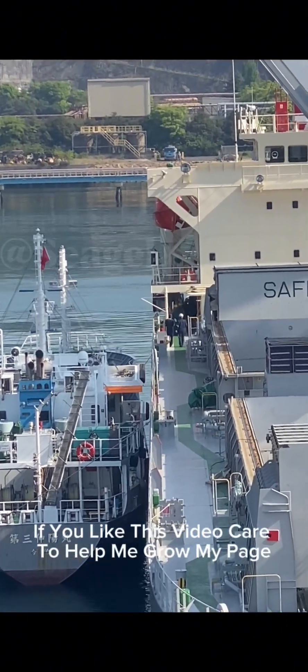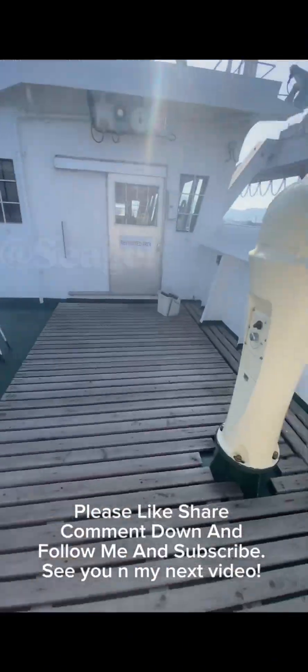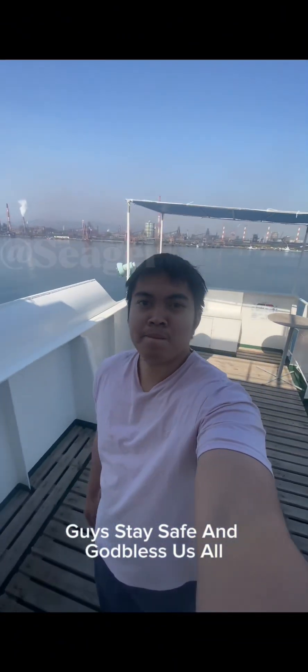And that's all. If you like this video, care to help me grow my page — please like, share, comment down, and follow me and subscribe. See you in my next video, guys. Stay safe, and God bless us all.